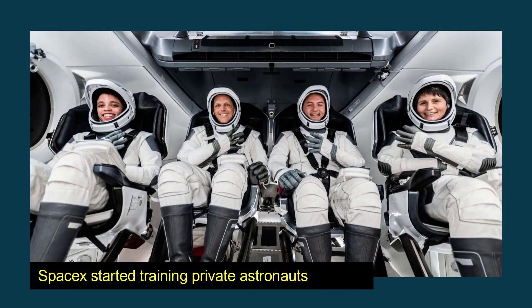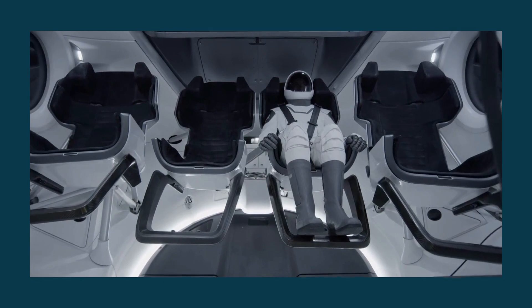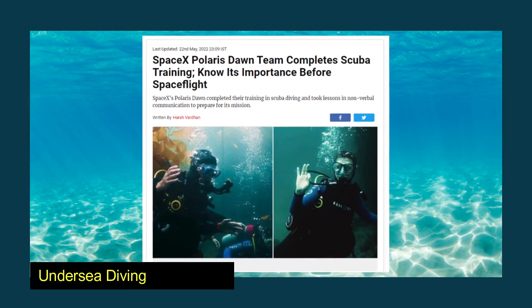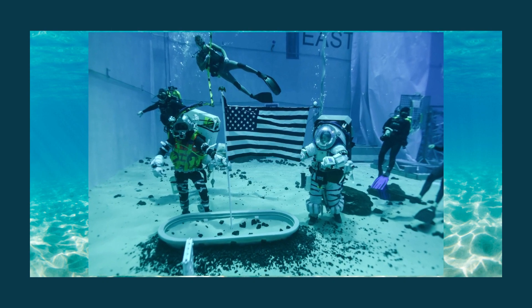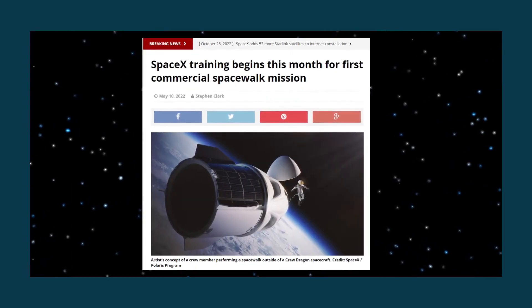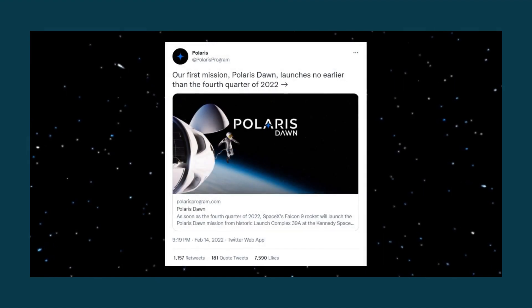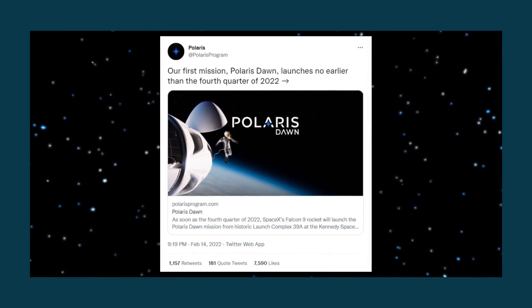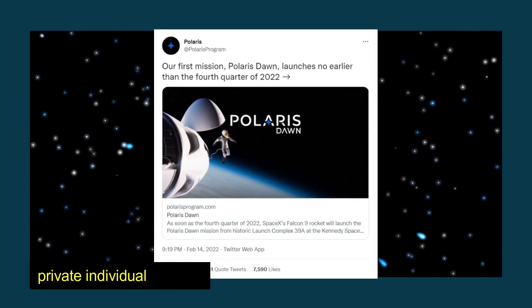In May of 2022, SpaceX started training private astronauts to participate in the first-ever private spacewalk in the history of spaceflight. The EVA was the primary focus of the training, and either two or all four crew member candidates were given the opportunity to assess EVA suits both submerged in water and inside a Dragon capsule simulation model. Additionally, within the next three months, SpaceX planned to conduct the first-ever private spacewalk in human history. The launch of the first Polaris mission, known as Polaris Dawn, was slated to take place as soon as December 2022, marking the first time in space travel history that a private individual would go on a spacewalk.